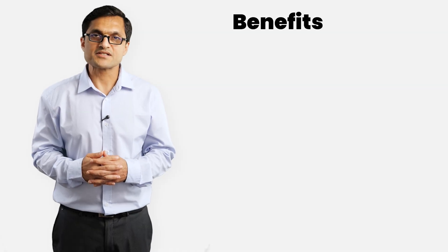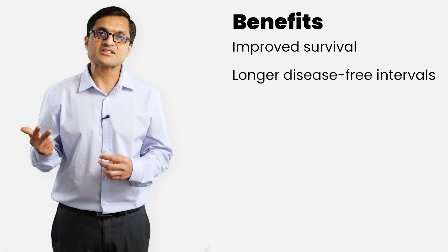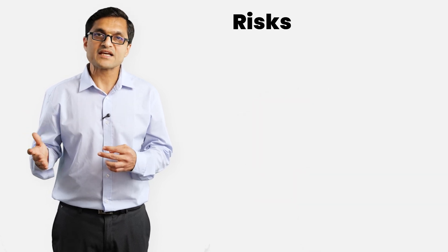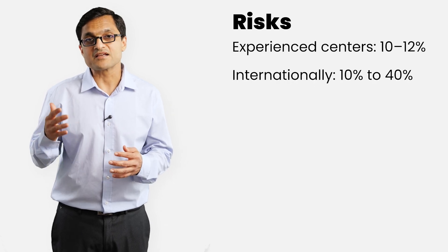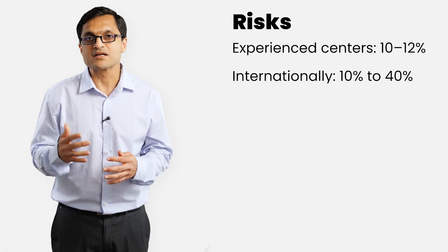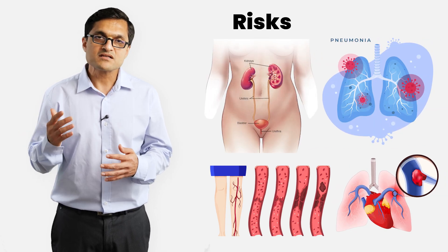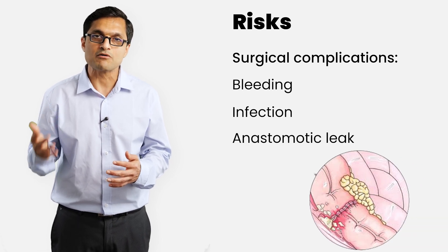When used in selected patients, the benefits are improved survival, longer disease-free intervals, and in some cases — especially for appendix cancers, pseudomyxomas and ovarian cancers — even the possibility of long-term control and cure. The risk of complications in experienced centers is between 10 to 12 percent. Internationally, the range varies from 10 to 40 percent depending on the center's experience. Common risks include urinary tract infection, pneumonia, deep vein thrombosis and pulmonary embolism. Surgical complications include bleeding, infection and anastomotic leak — that is, leakage from any bowel joints.